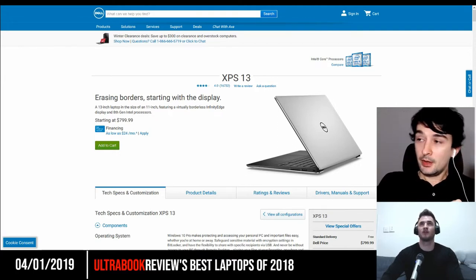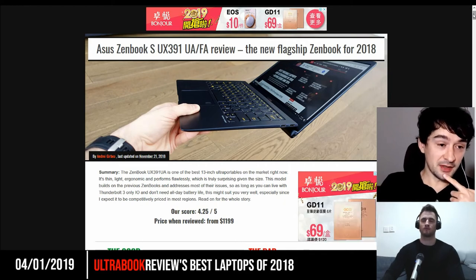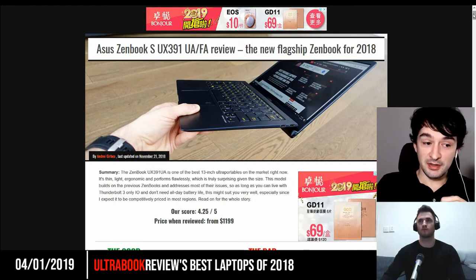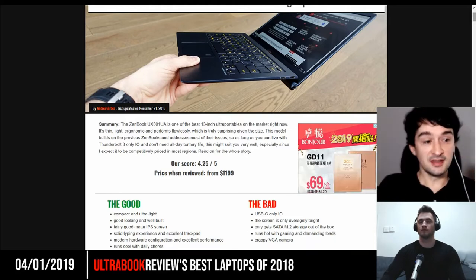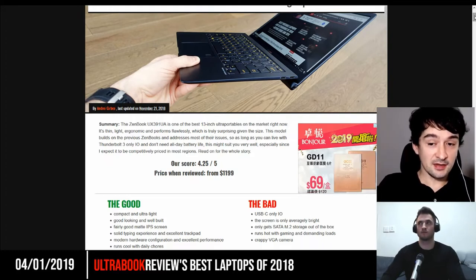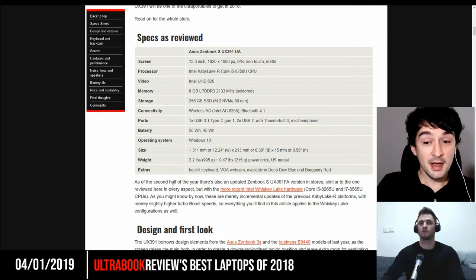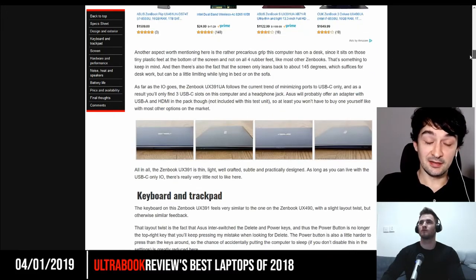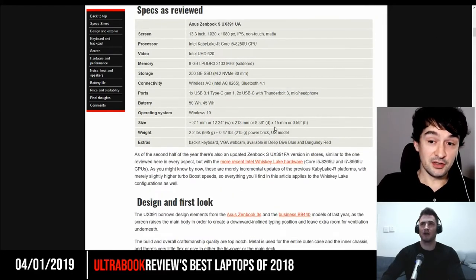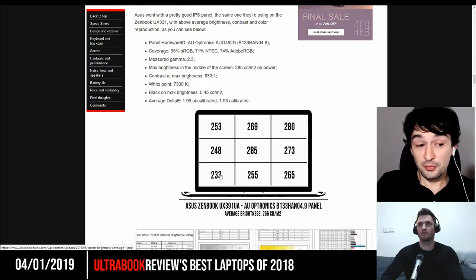For a second ultrabook pick, that's mostly because the Dell XPS 13 is quite expensive once you spec it up to 16 gigabytes of RAM, a bigger SSD, and an i7 processor — especially in Europe where it can go to around 2,000 euros. That's why I would also consider the Asus ZenBook UX391. It's not as well known, but it's actually a pretty good laptop. If you get a good unit without quality issues, it's small, light — lighter than the Dell XPS 13 — well made, gets a matte 4K HD screen, and should be reliable.